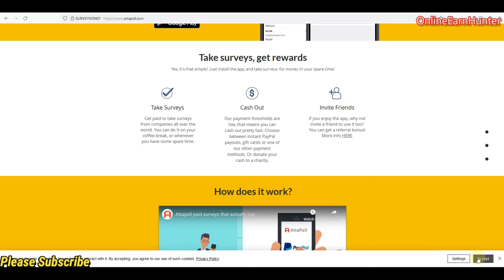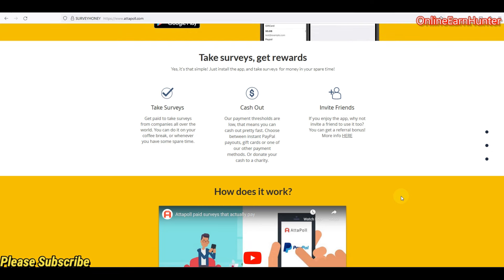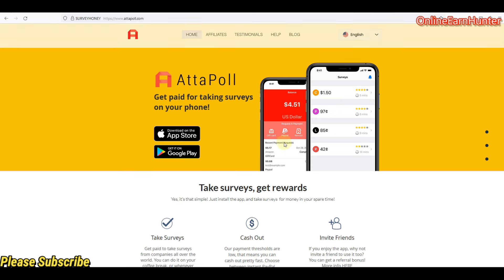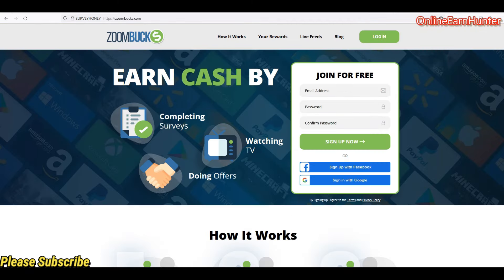There is an app called Attapoll. It is very good, not quite sensitive to IP changes, and requires one-time number verification. Their payment is instant. If you have a phone, go to the App Store for Apple or Google Play for Android, download the app, set it up depending on your country, and be ready to cash out. Remember to use a verified PayPal account for the country your account is registered in.